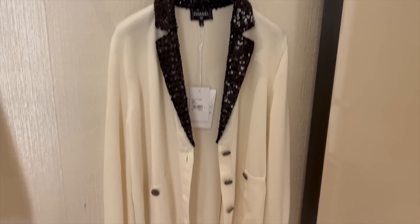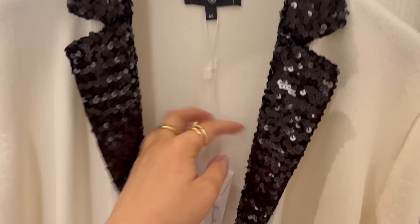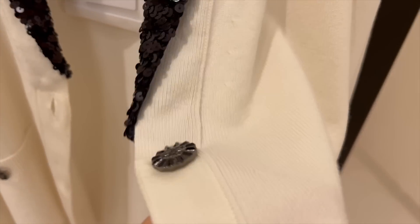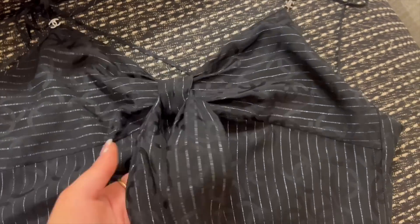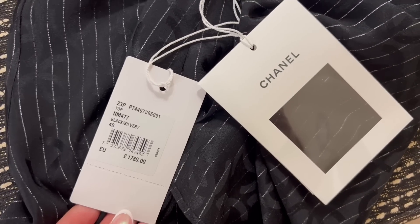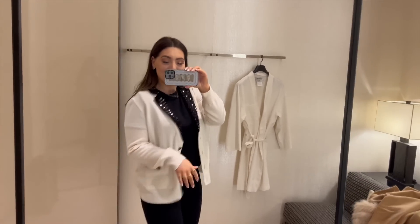I'm in the fitting room. I spotted this cardigan and I remembered at the Chanel dinner in Paris — I'll link that video — one of the girls wore this and it really caught my eye, so I wanted to try it on. I'll give this one a go. I also saw this silky top — I'm not sure I'll try it on because it has an open back, which is not really my style. I wanted a layering top but it has a weird back. This is the cardigan and I love it — I wish it was slightly longer.